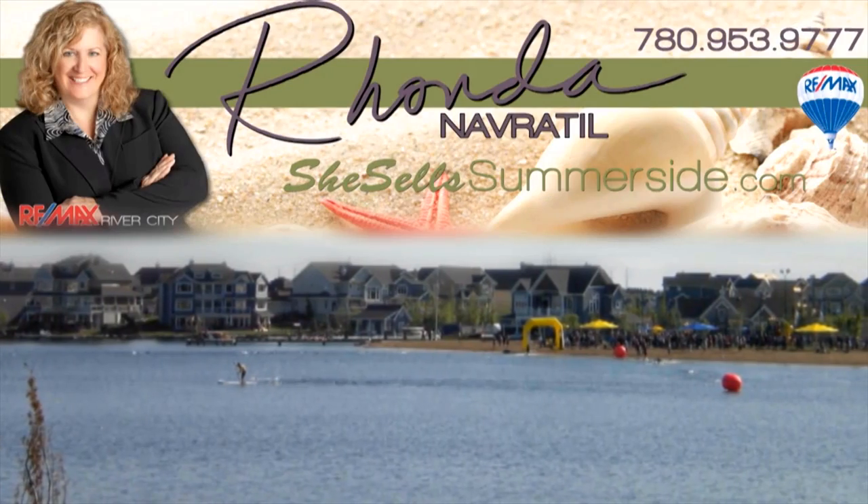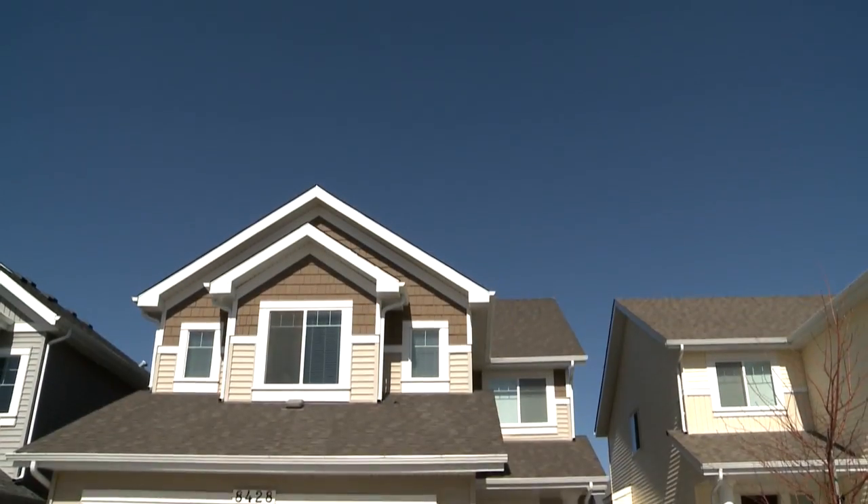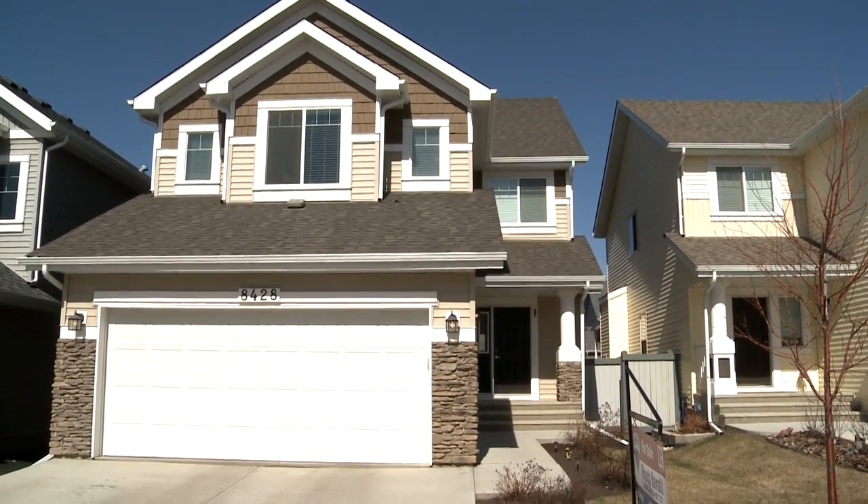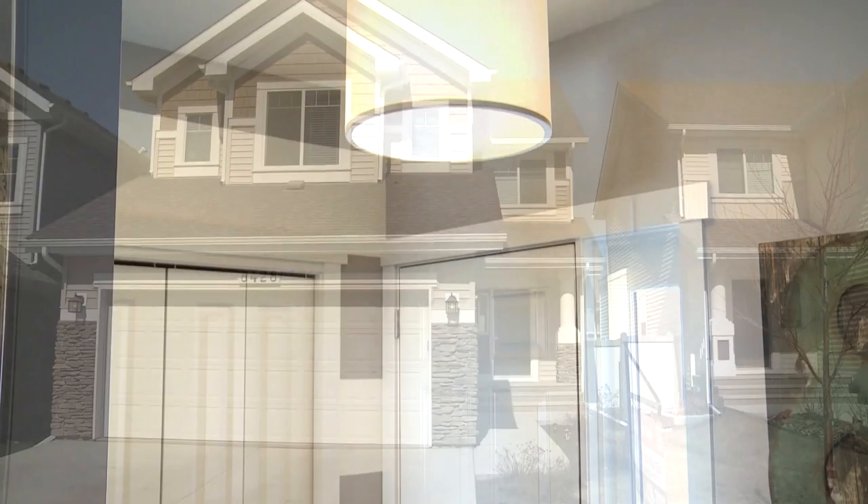Thanks for joining me today on this tour of this awesome family home in Lake Summerside. It's located within the Michael Strombetsky school zone and on a really nice crescent, so it's really a family friendly kind of home.